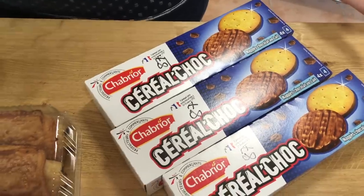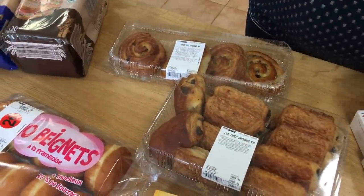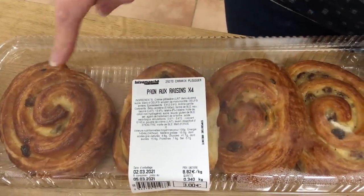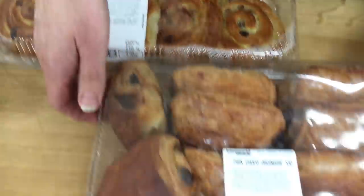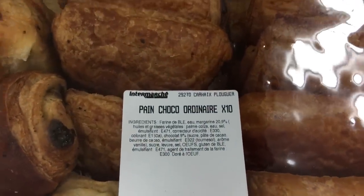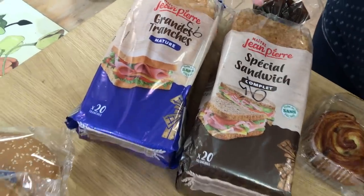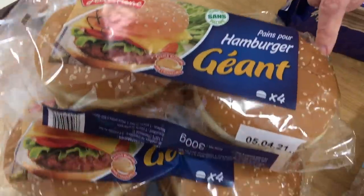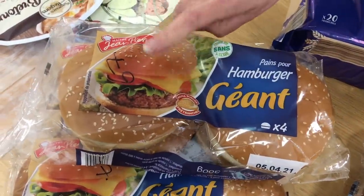Next section is bread, cakes and biscuits. Pain aux raisins 75 centimes each — they freeze, just lift them out of the box when frozen. Pain au chocolat 30 centimes each. Big loaves of bread 95 cents each. Extra large hamburger rolls — three packets — at 67 cents each.